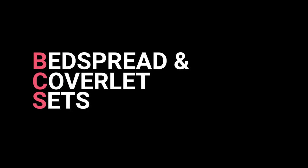Here are the top 10 best bedspread and coverlet sets on Amazon. Product links are in the description.